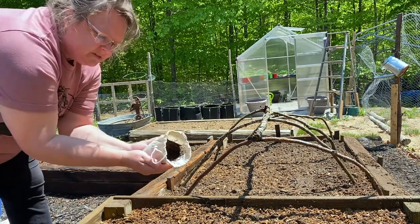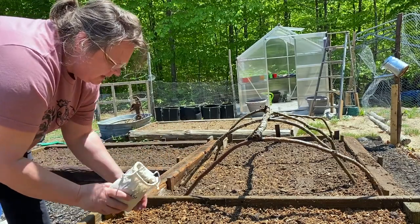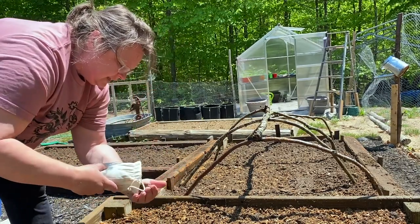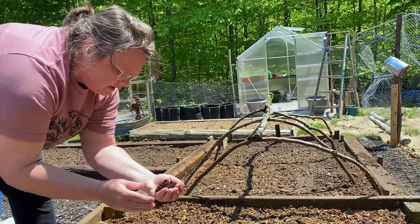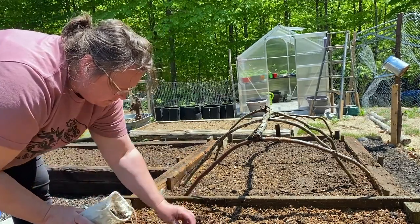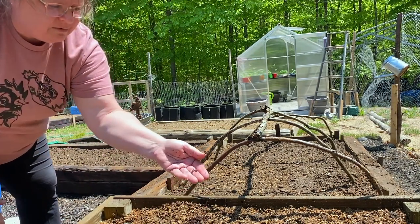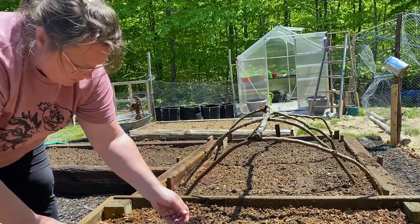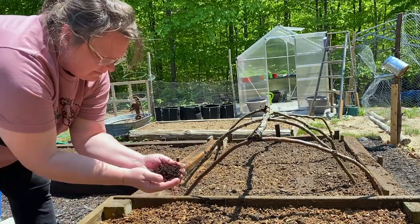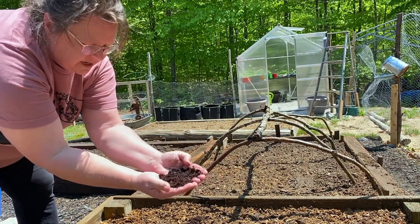I can see some right on top as we speak. They're moving around really nicely — see if I can show you. Oh, there's a skinny one there. They said they'll be a little skinny at first, but they'll plump up. There's one, but I saw a great big one. There's some biggies in here. They're pretty small right now, but that's okay.